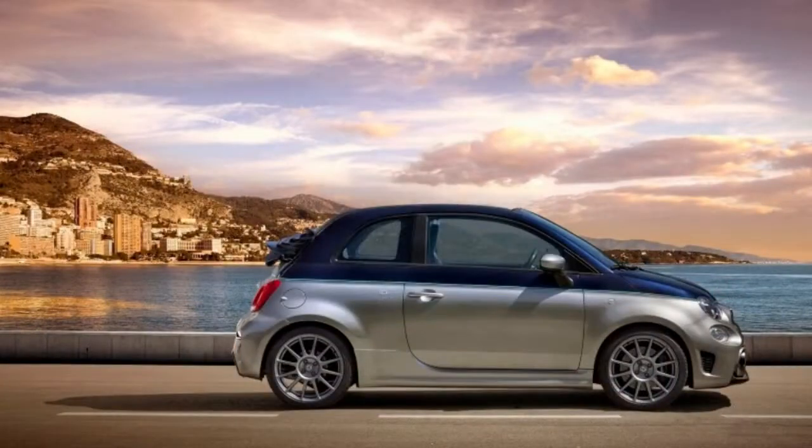No US pricing has yet been announced for either the Abarth badge special editions.